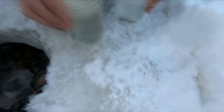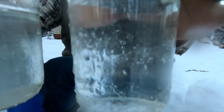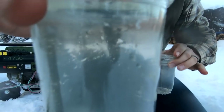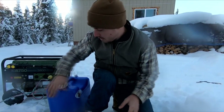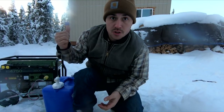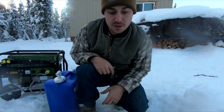And if you look, you can tell the difference. This one right here is filtered, and this one is just straight from the well. Like we said, it's not too bad. So what we're doing is basically just filtering our drinking water. The water we have inside in our storage tank that we're using for dishes and showering — we're not filtering that, just so we don't go through our filters as fast.